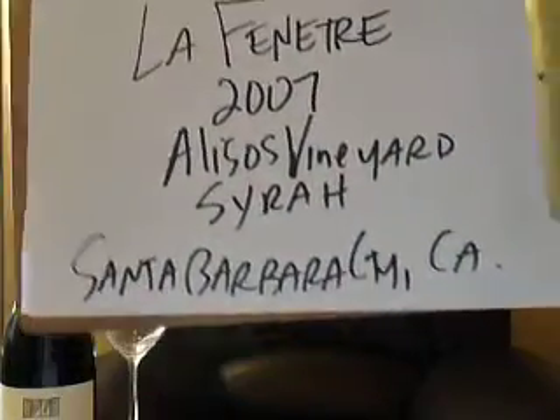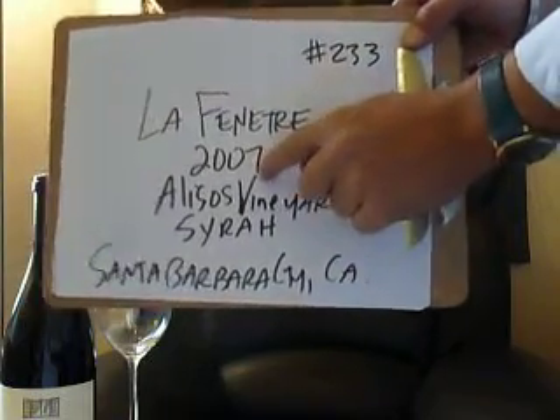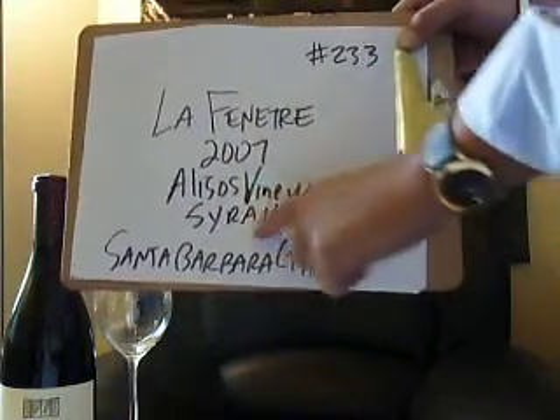We are jamming our way all the way today up to number 233, getting into the Lassenetra, the 2007 vintage of the Alisos Vineyard Syrah, out of Santa Barbara County, California.